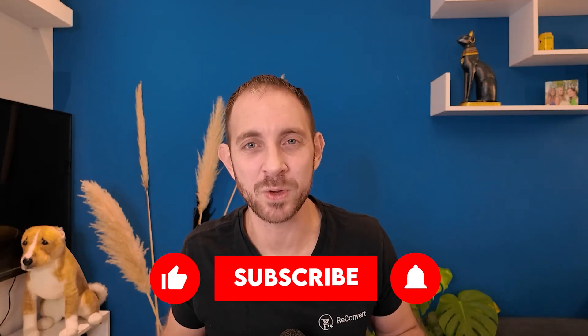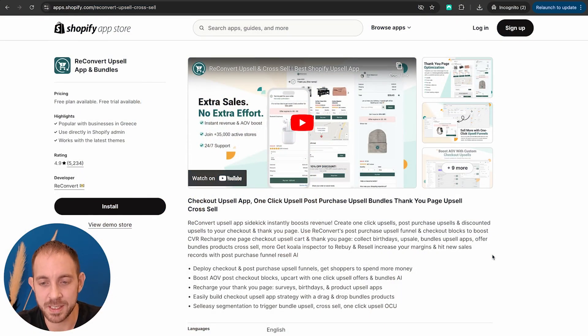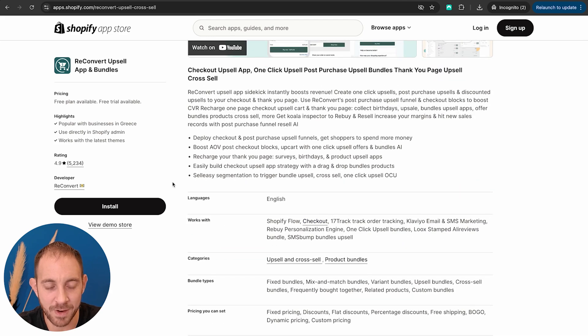So you now know what you need to know about post-purchase offers. Before we jump into my screen, make sure to hit that like button, subscribe, and comment 'reconvert' in the comment section below. In this video, I'm going to show you how to set it up using ReConvert, which is our app — already supported by over 40,000 active merchants on Shopify with more than 5,000 reviews.